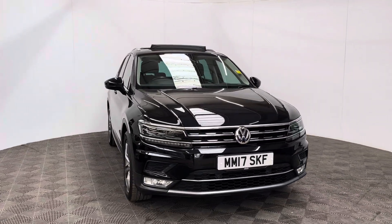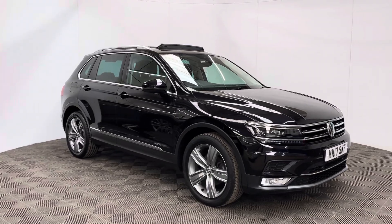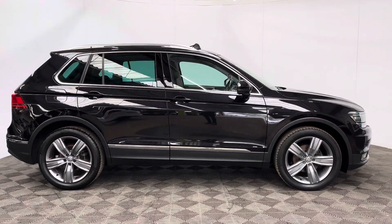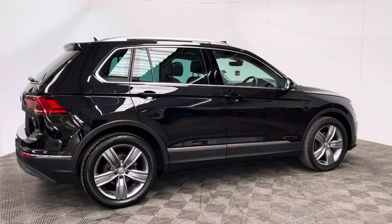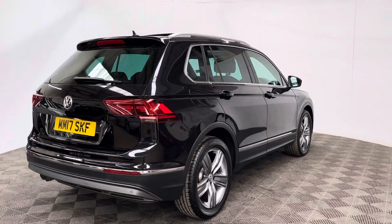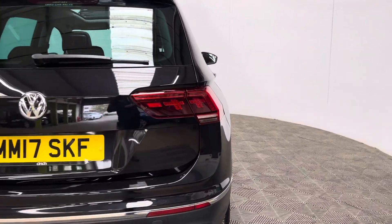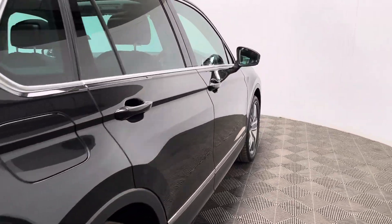Welcome to GBI Cars and a walk around video of our 2017 VW Tiguan SEL. This car comes with the 2 litre turbo diesel engine and the manual gearbox, which is ULS compliant, producing 148 brake horsepower whilst returning up to 58 miles to the gallon. The insurance group is 17, the car has covered just over 48,000 miles, and comes with a full service history from Volkswagen. This particular colour is the metallic deep black and looks in really good condition for the age and mileage.